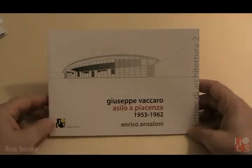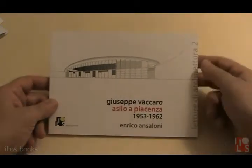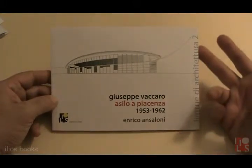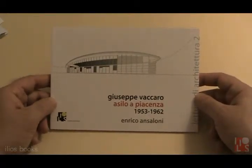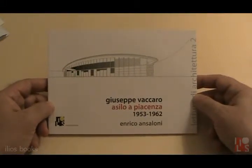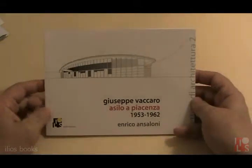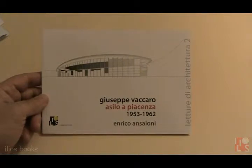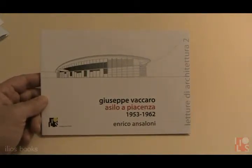Hello everybody again. I introduce the second book in the series Lecture of Architecture, the double-language books dedicated to modern architecture. This second book deals with a work by Giuseppe Vaccaro, a small child school in Piacenza.